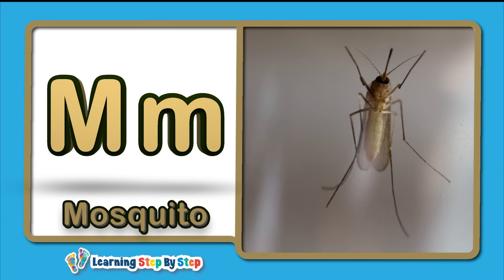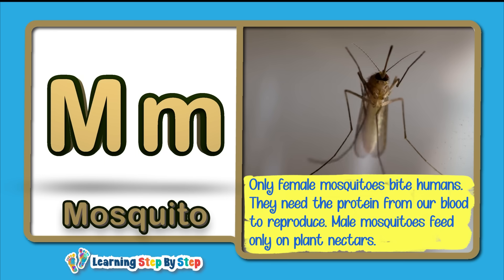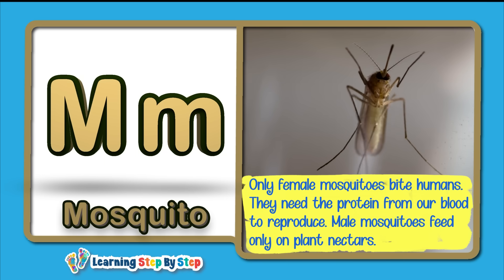M for Mosquito! Only female mosquitoes bite humans — they need the protein from our blood to reproduce. Male mosquitoes feed on plant nectars.